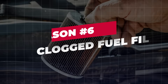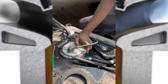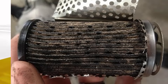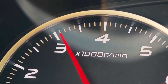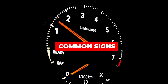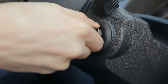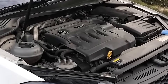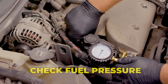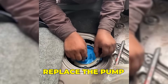Reason 6: Clogged fuel filter. Your engine needs a steady and consistent fuel supply to maintain a smooth idle. When the fuel pump begins to fail or the fuel filter becomes clogged, the fuel delivery becomes inconsistent. That inconsistency shows up as RPM fluctuations at idle because the engine is essentially starving intermittently. Common signs: RPM drops or dips when idling; long cranking before the engine starts; hesitation or stumble when accelerating from a stop. Check fuel pressure with a gauge to confirm weak delivery, replace a clogged fuel filter if overdue, and replace the pump if pressure readings are below factory spec.